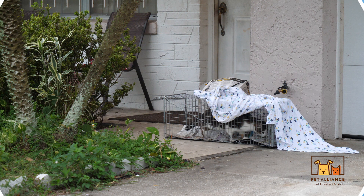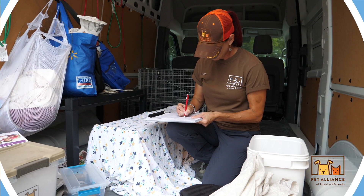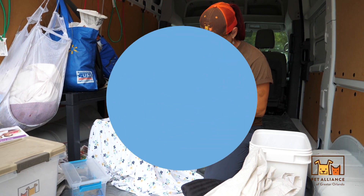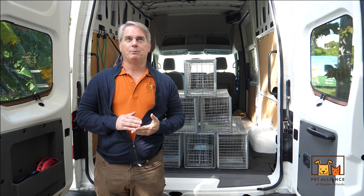They come in, the trap releases, and then we pick them up later that day and take them to our Alifea clinic where we do the surgeries.